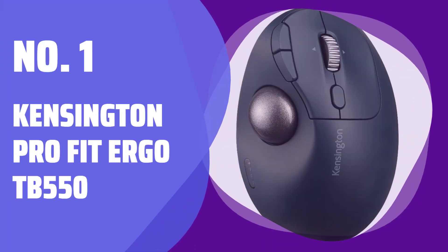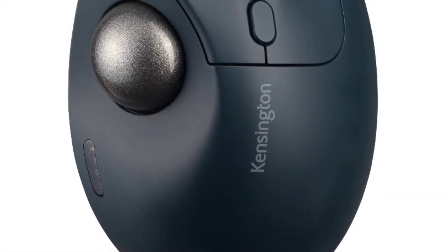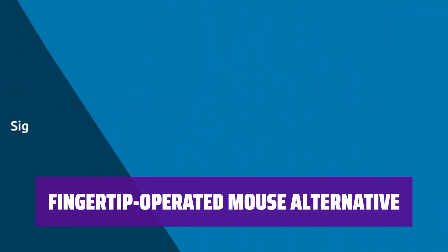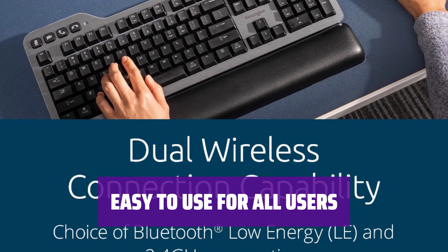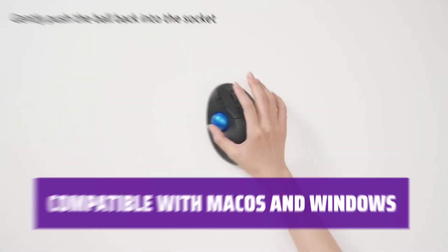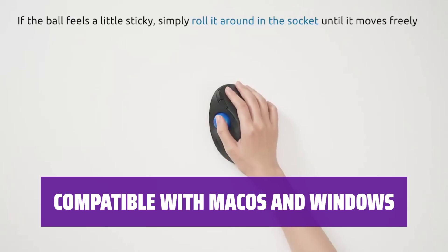Number 1: Kensington Pro Fit Ergo TB 550. Looking for a trackball that's easy to use with just your thumb? This trackball has a familiar design like a joystick, making it perfect for power users. If fingertip-operated mice aren't your thing, this thumb-operated trackball is a great alternative with Bluetooth and wireless options. With a shallow learning curve, this trackball is ideal for all users looking for a comfortable and productive experience. Stay connected with Bluetooth or 2.4GHz wireless options, powered by a rechargeable battery. It works seamlessly with both macOS and Windows operating systems.